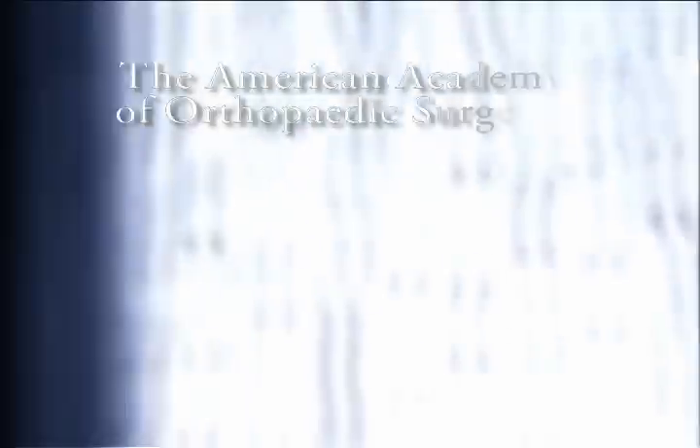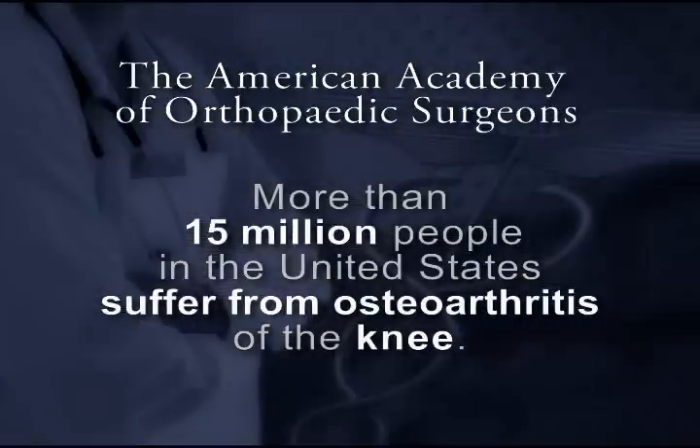Osteoarthritis of the knee can be painful and prevent you from enjoying the things you like to do. According to the American Academy of Orthopedic Surgeons, more than 15 million people in the United States suffer from osteoarthritis of the knee. Of these 15 million people, there is a large portion of the population diagnosed with early to mid-stage osteoarthritis, like Marjorie.